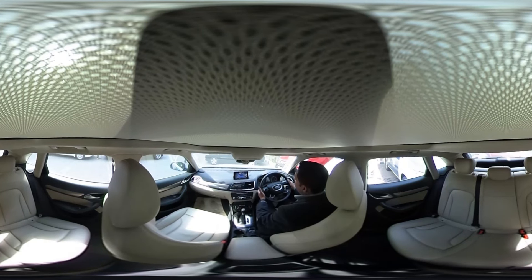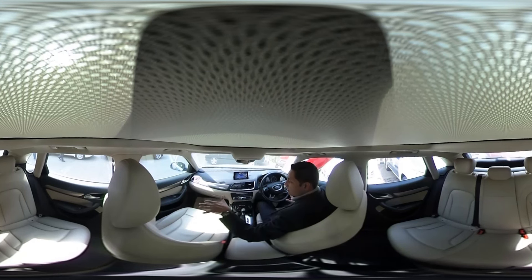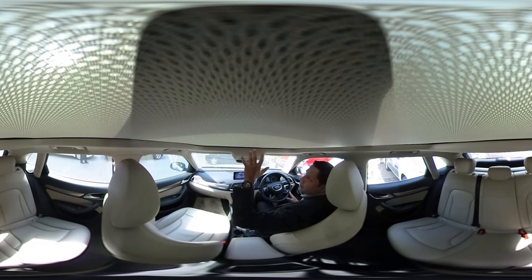The steering wheel has paddle shift gears mounted on it along with audio controls, which makes life much easier when you are inside the car. The seats have very good leather, and the car also has a sunroof.